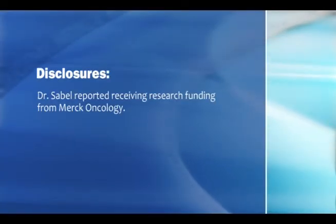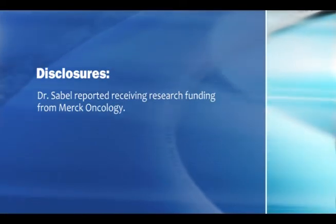This has been Patrice Wendling at the Society of Surgical Oncology meeting in San Antonio, Texas.